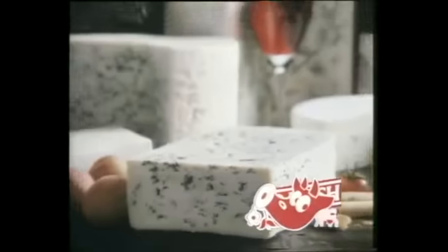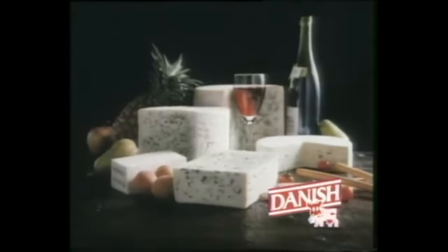Mellow blue is deliciously mild, which makes it one of the top Danish cheeses. It's also exceptionally mellow. Danish blue cheeses in a different vein.